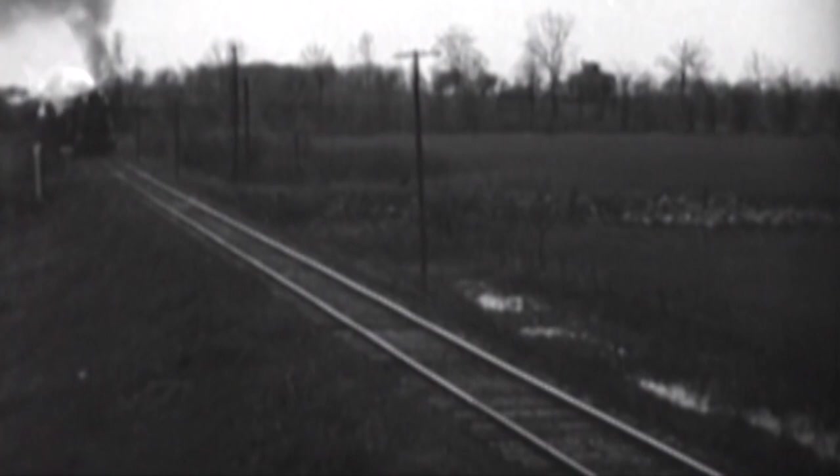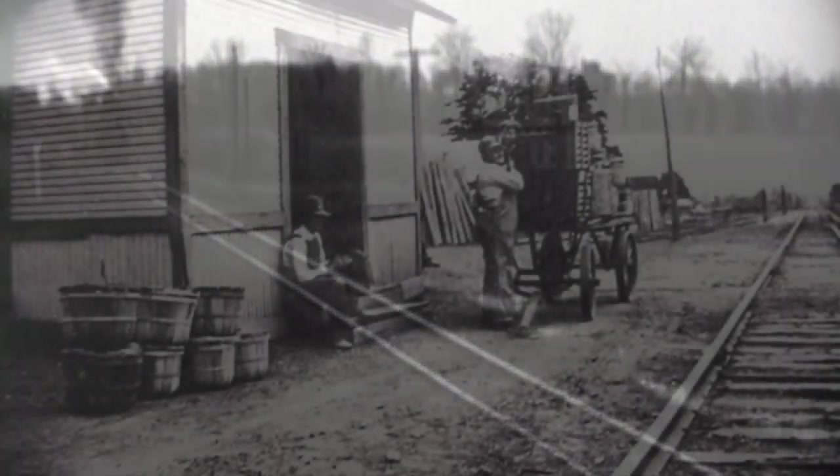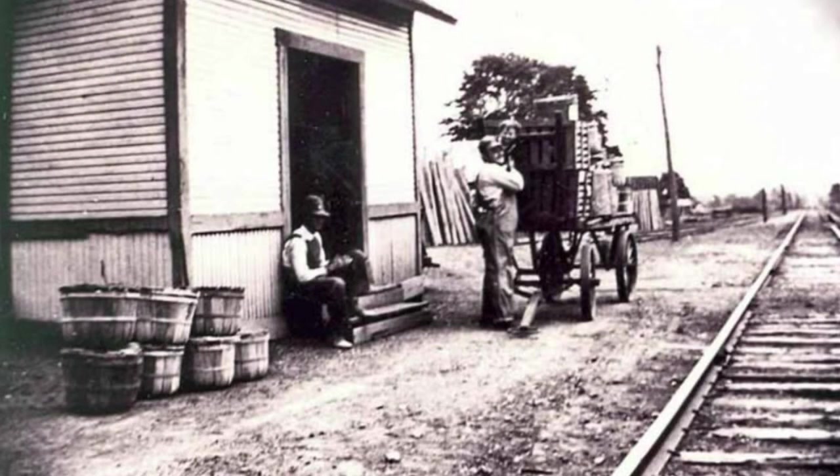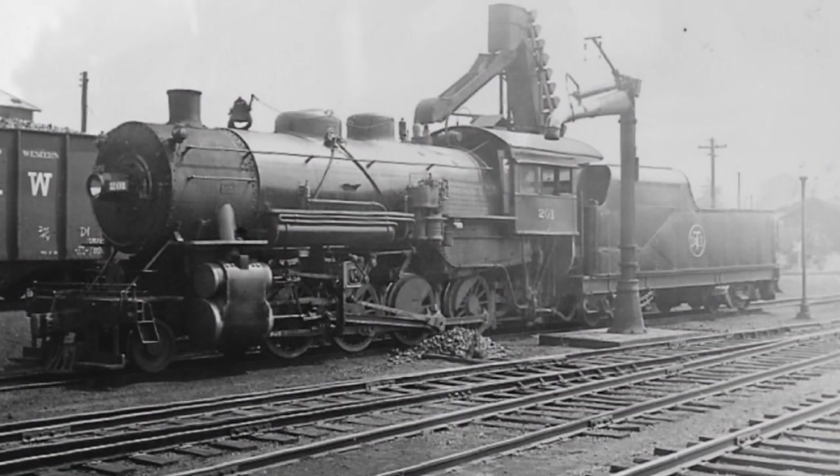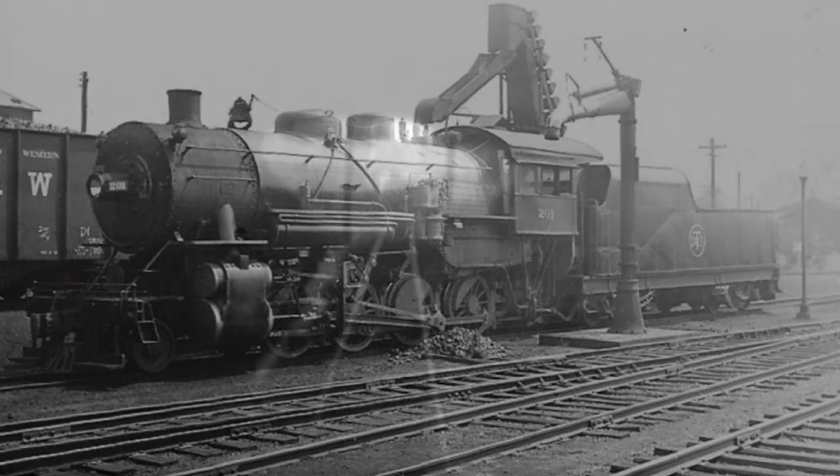A northbound DT&I freight train makes its way towards Givens, a small unincorporated town in southern Ohio. Two locomotives are heading this train and they are separated from each other by one boxcar filled with soda ash. The leading locomotive, DT&I number 201, is an Alco Brooks 280 consolidation. The 201 is considered to be one of the best engines on the DT&I, being built one year earlier in the summer of 1916.